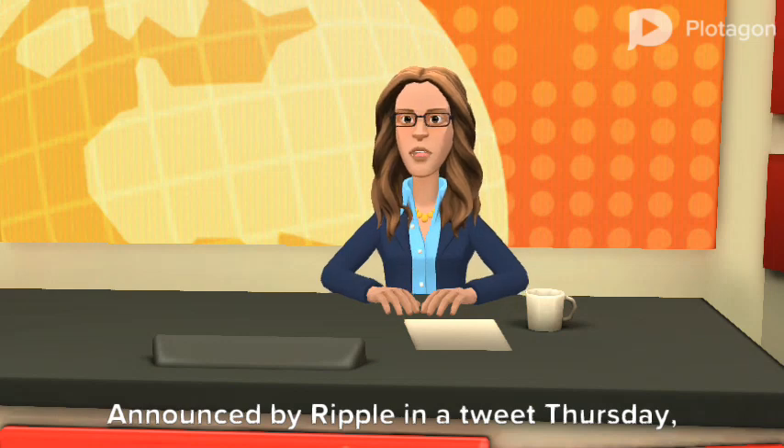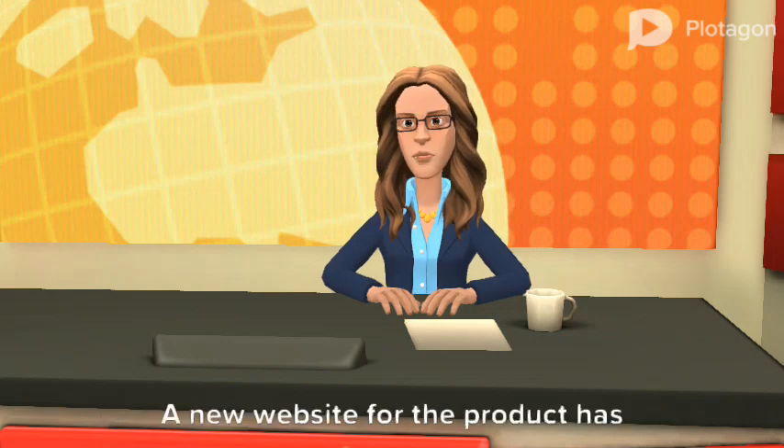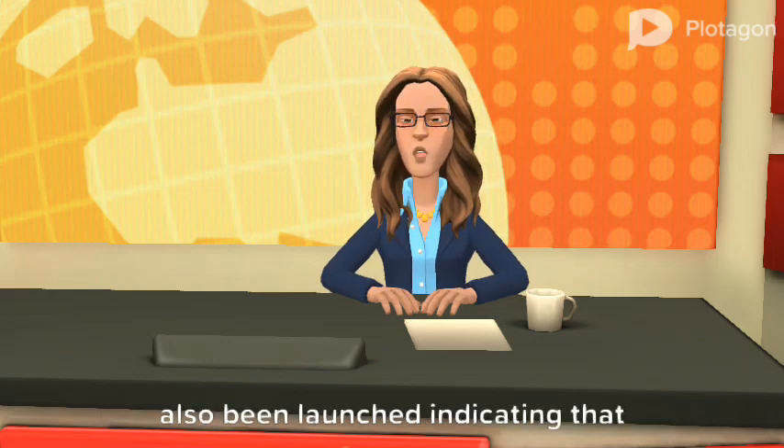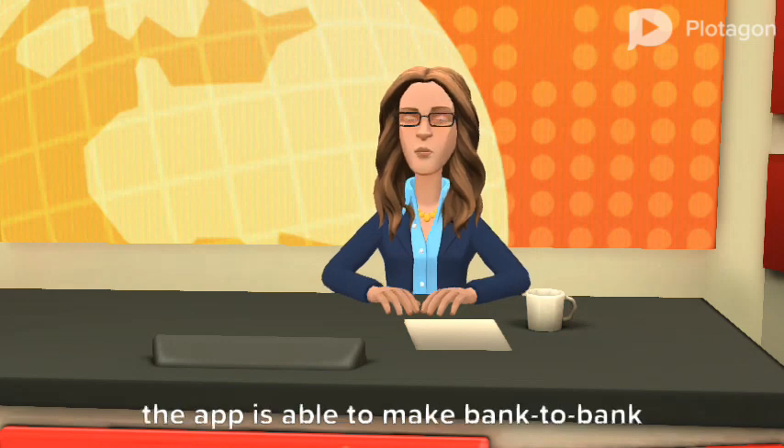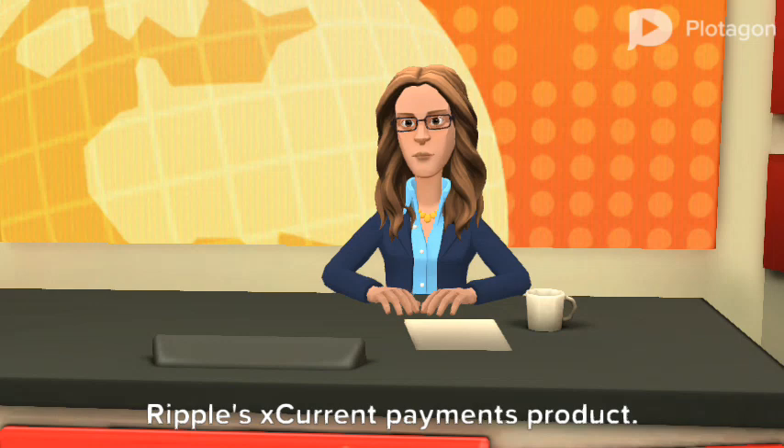Announced by Ripple in a tweet Thursday, the remittance app is the product of SBI Ripple Asia and several participating banks. A new website for the product has also been launched, indicating that the app is able to make bank-to-bank money transfers in real-time using Ripple's current payments product.